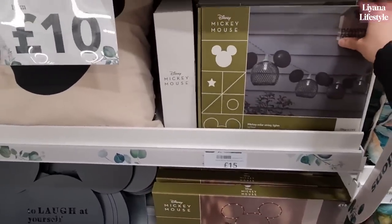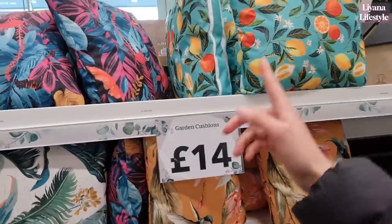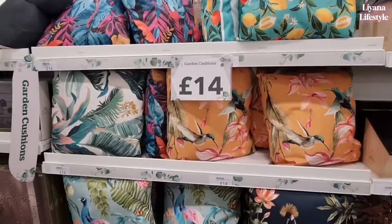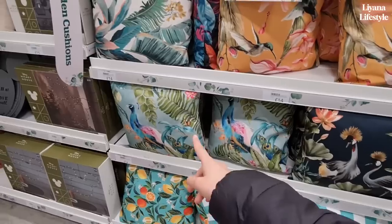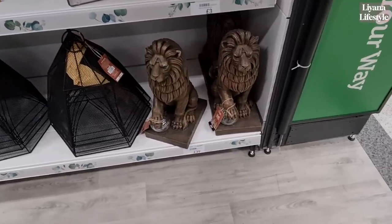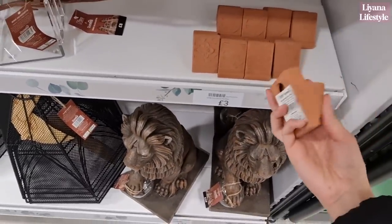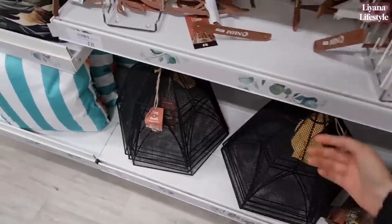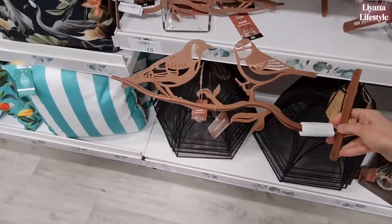And then these ones are string lights. These are all of their garden cushions — very bright and beautiful, perfect for summer, £14. Look at the ones with the hummingbirds on, I really love these colours. We've got some peacocks. We've got some lions here for £39. Look at these pot feet — I could craft with those. And then we've got some metal birds here, lovely as well for £8.